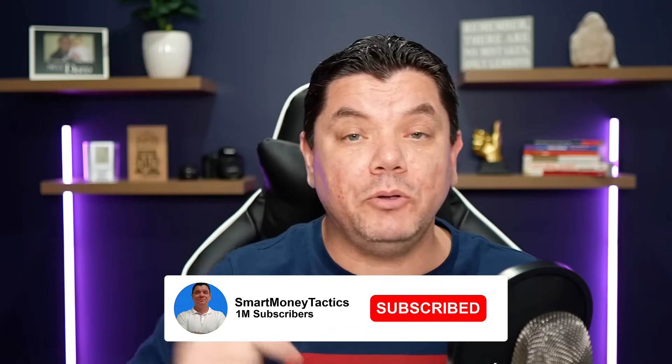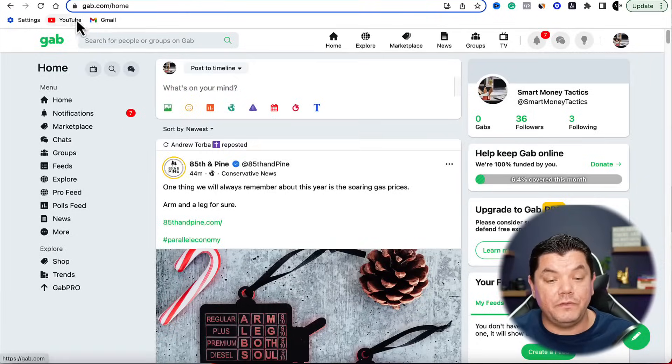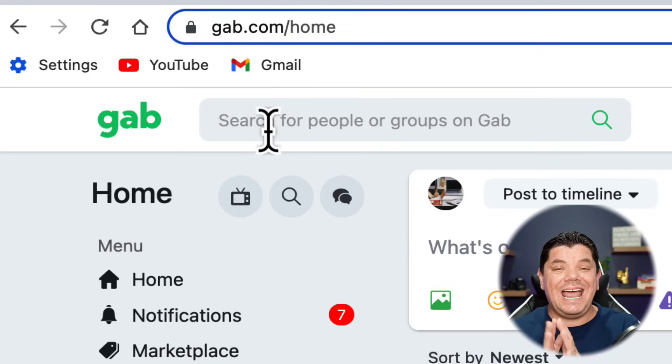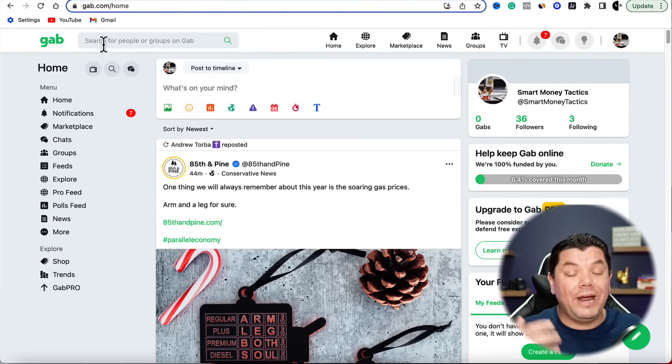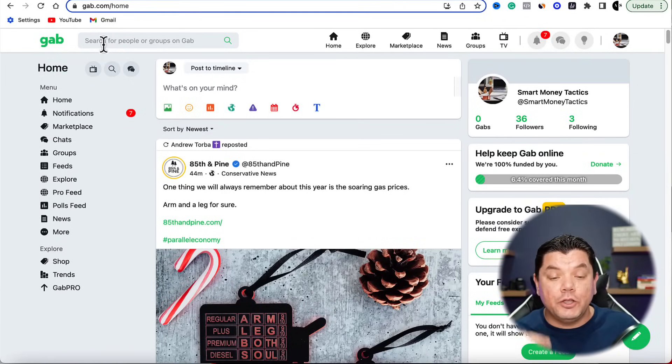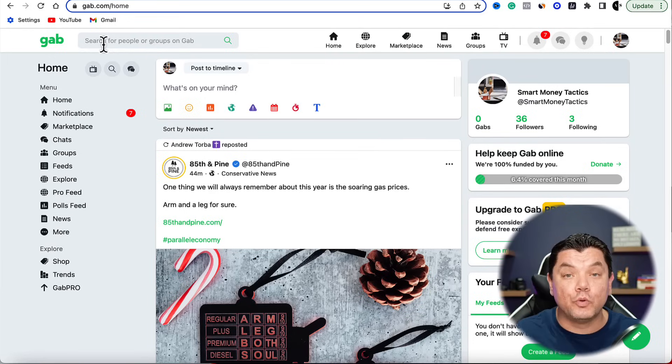Now we need to find how we're going to get this free traffic. The website we're going to be using is called gab.com. Gab is another social media platform where people come over here and post a whole range of different types of content. The good thing about Gab is that you need to create a group for yourself and you're going to be building a following.